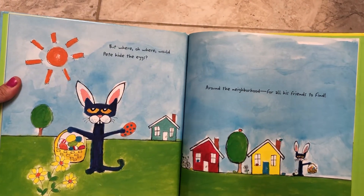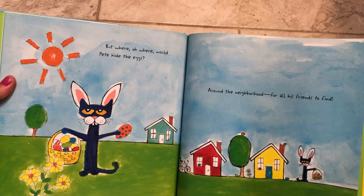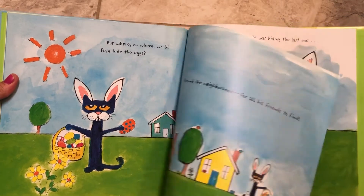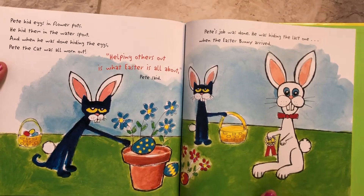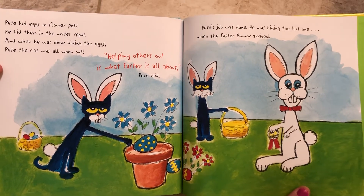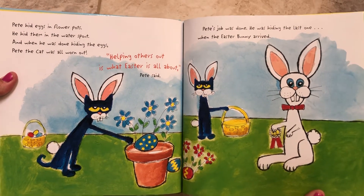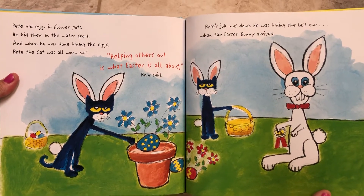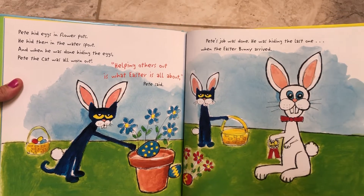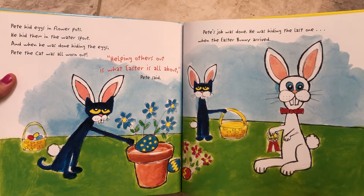But where, oh, where would Pete hide the eggs? Around the neighborhood for all his friends to find. Pete hid eggs in flower pots. He hid them in a water spout. And when he was done hiding the eggs, Pete the cat was all worn out. Helping others out is what Easter is all about, Pete said. Pete's job was done. He was hiding the last one when the Easter Bunny arrived.